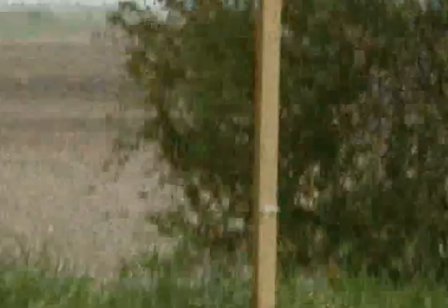That thing on the stick out there is my little weather station — it records the weather. Something interesting to do.